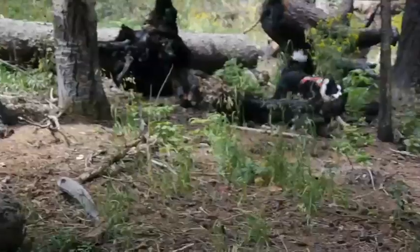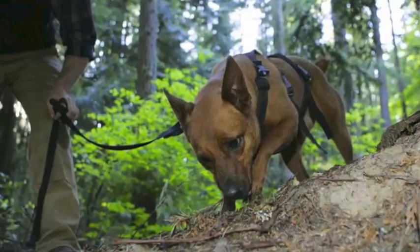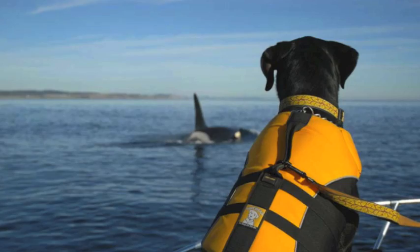What we train the dogs for is to look for scat of usually endangered species, so we can study these animals without ever capturing them or causing any undue stress on them.